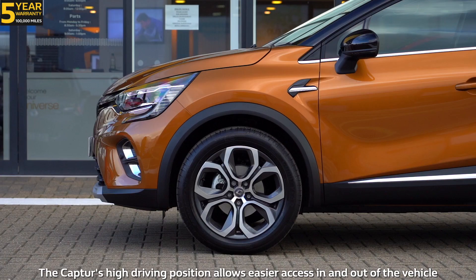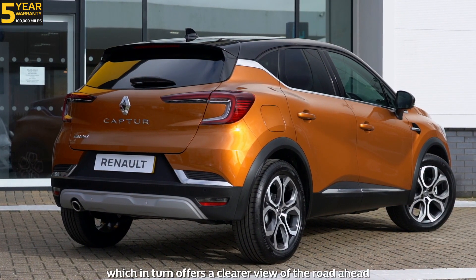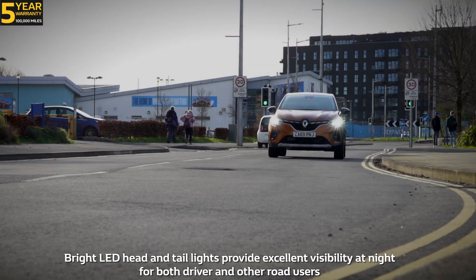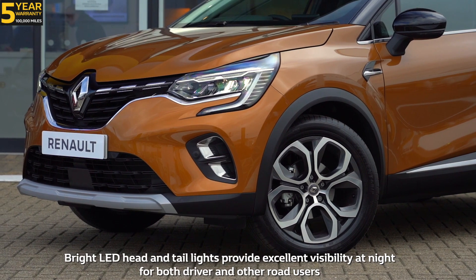Number four: visibility. The Capture's high driving position allows easier access in and out of the vehicle, which in turn offers a clear view of the road ahead. Bright LED head and tail lights provide excellent visibility at night for both driver and other road users.